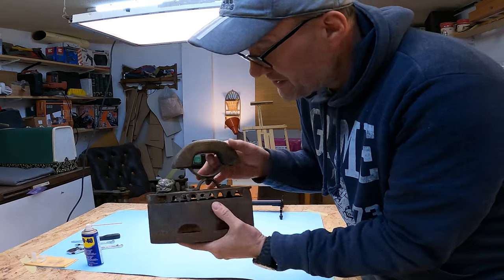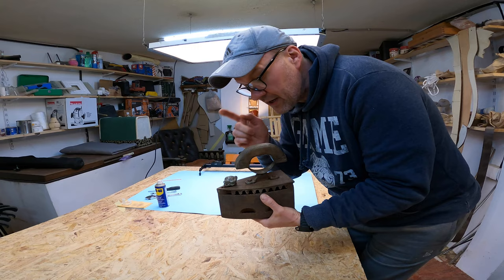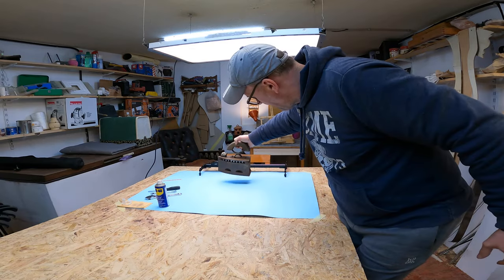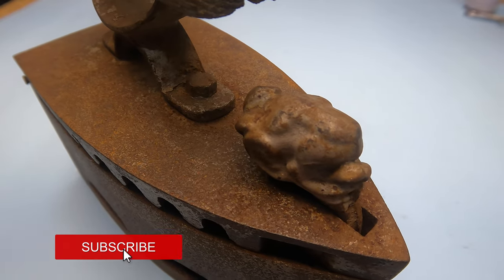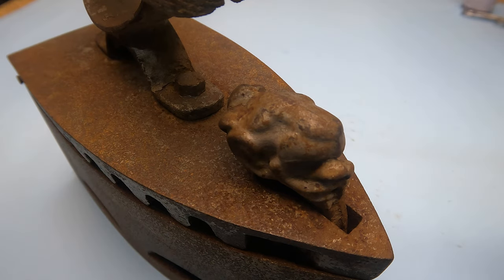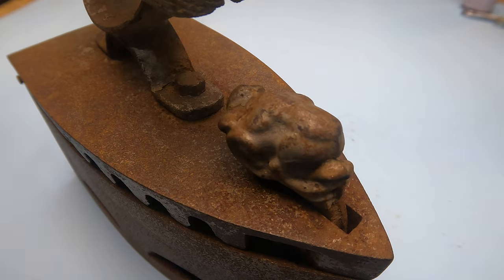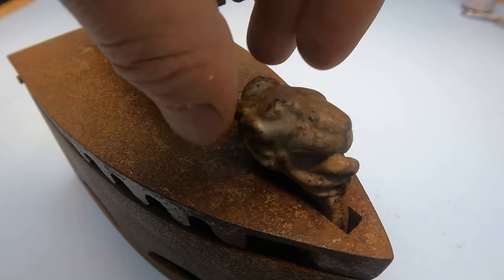Let's get to know it better with the help of a macro view — it will be the right thing to do as it has many tiny details. Now you can see our iron with the macro view. As I mentioned, it has many different details. The most interesting detail is this head of a lion, because it is a decoration — it is a clipper.